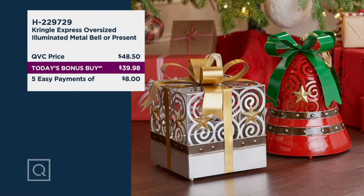This item is specially priced today at $39.98. Normally at QVC it would be $48.50, but for the today's bonus buy it's priced at $39.98. That is five easy payments of $8. Shipping and handling on this is $5.50 and it ships the week of November 11th — about the time when we're all starting to think about decorating for Christmas, so it's perfect timing. You won't have to pay for it till it ships to you.